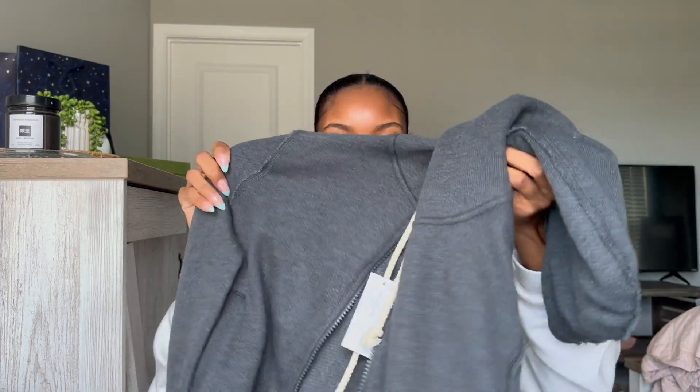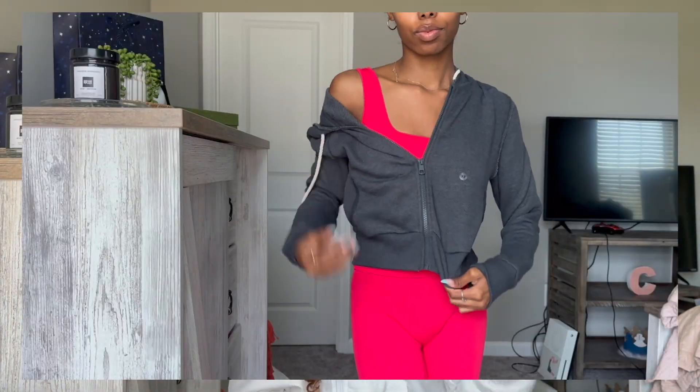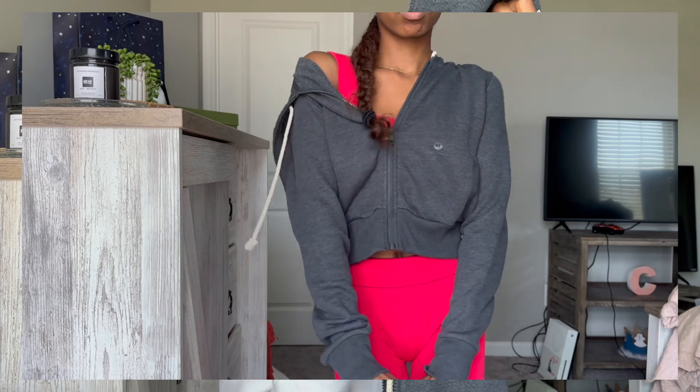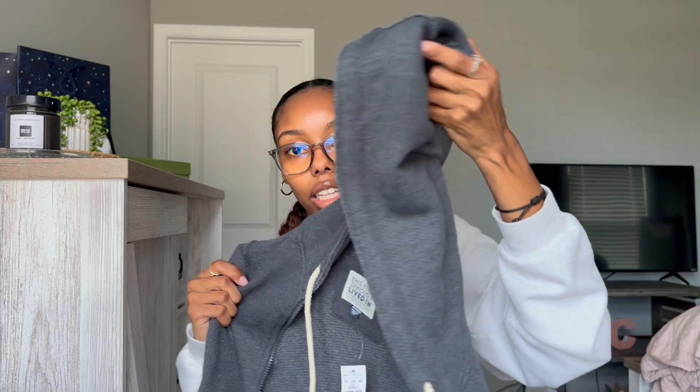Next is from American Eagle — if you saw my back-to-school haul video, you'd have seen this. It's a cute little crop zip-up. I don't have any crop zip-ups — all mine are full length — so I thought this would be different and just another basic to wear. I got it in a size extra small, it's like a dark gray, and it was originally $49.95 but I got it on clearance.